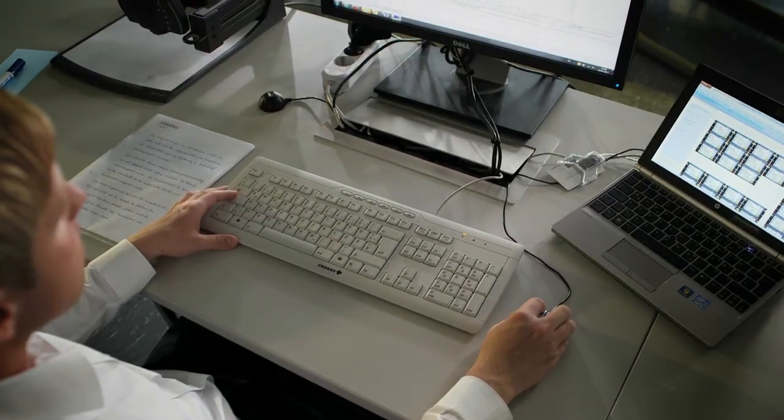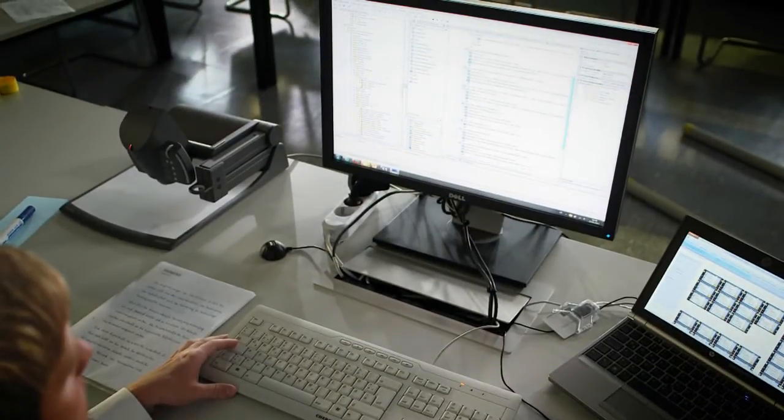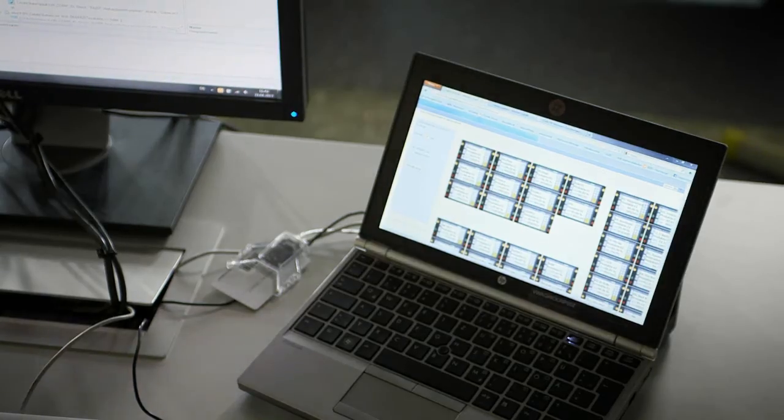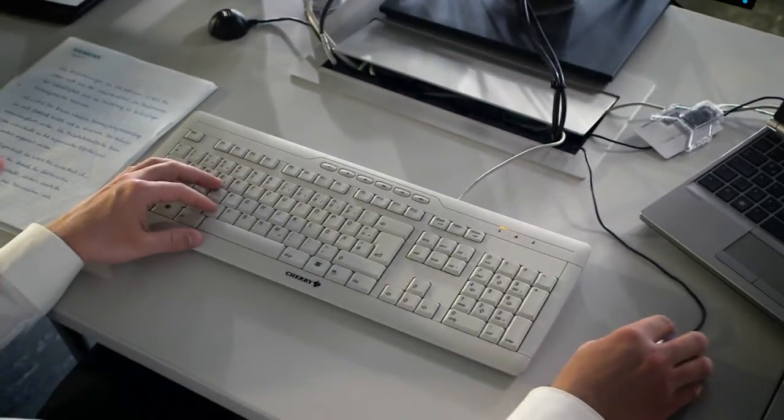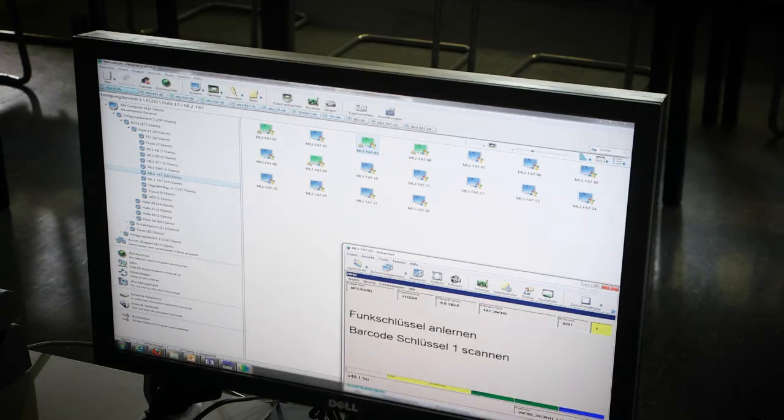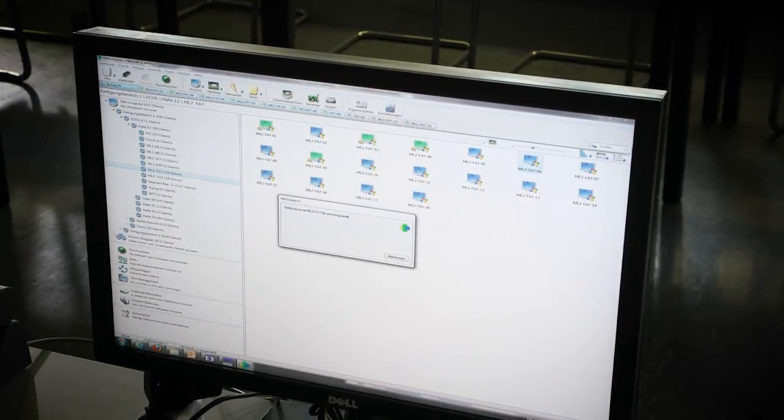In addition to hardware, CDIS Pro provides a comprehensive software package consisting of an administration server, a web statistics module, an authoring tool for testing program creation, and a runtime software for the execution of the test programs in the production line. The requirements for the CDIS Pro software include flexibility, individuality, performance, and adaptability to future vehicle projects.